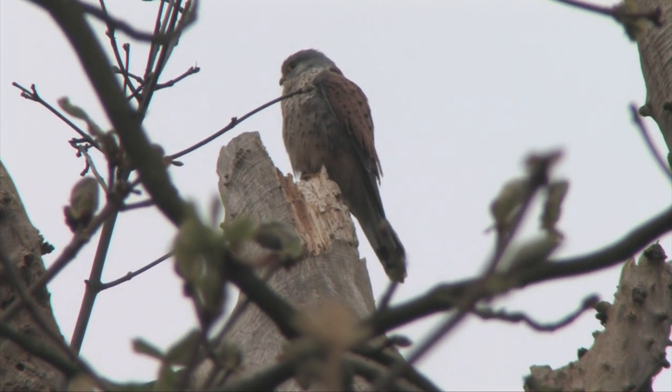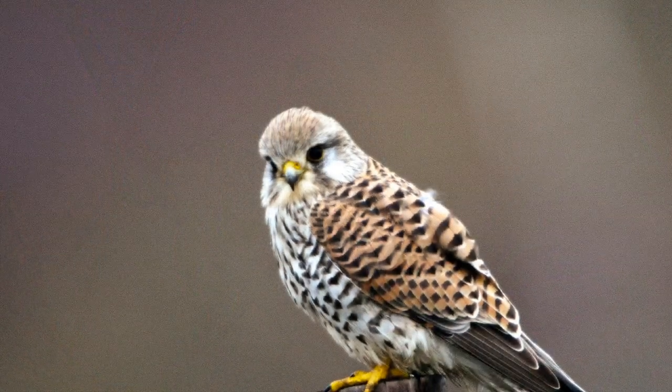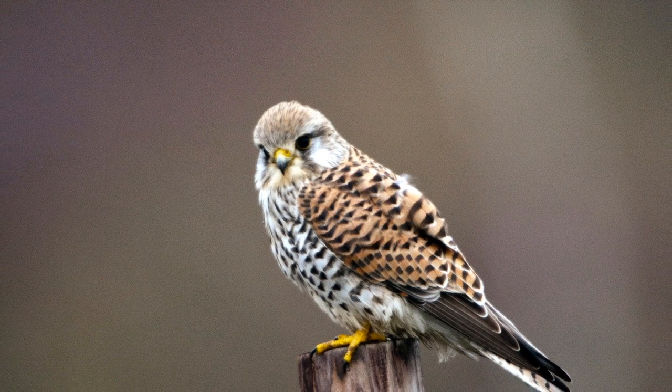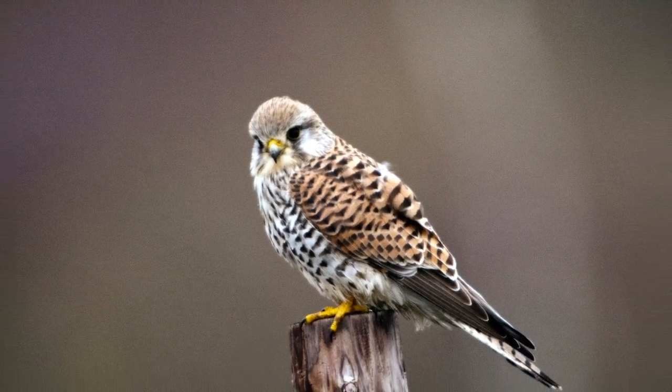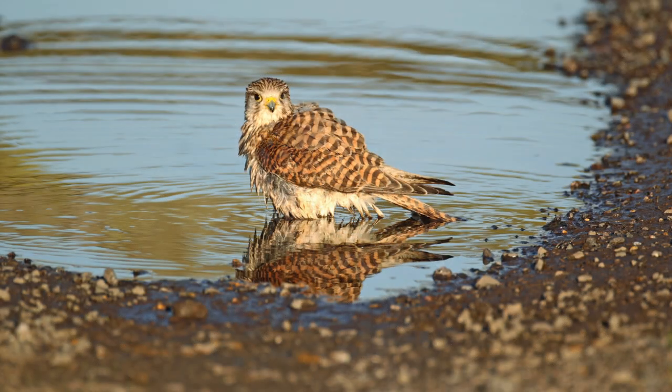Kestrels perch on posts, telegraph poles, dead tree snags and even buildings and other human structures. Here their characteristic shape can be studied: a small neat head, rounded body, long wings and an even longer tail. The wingtips end a long way before the tail tip.